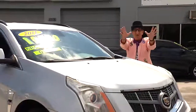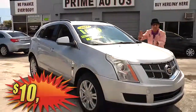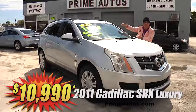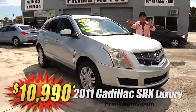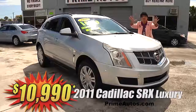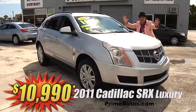Talk about loaded — this 2011 Cadillac SRX premium luxury crossover comes with rich leather, Bose sound system with CD, satellite, Bluetooth, and OnStar. Plus it's got push button start, alloy wheels, and all the amenities. But best of all, it is no hassle credit price at only $10,990.